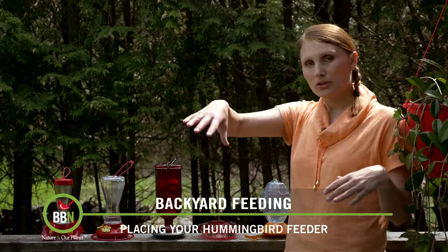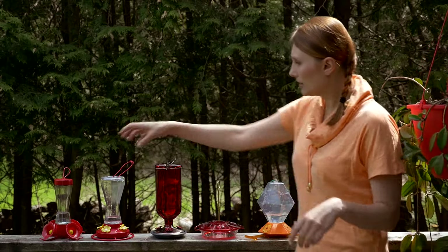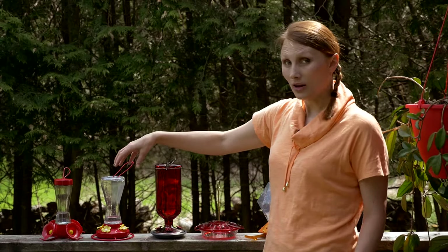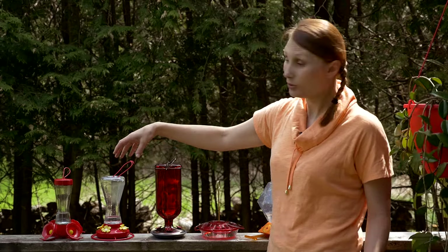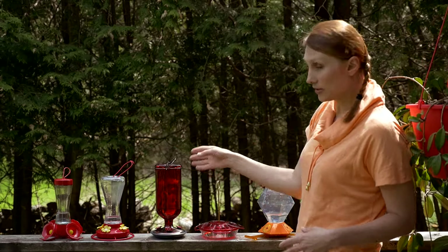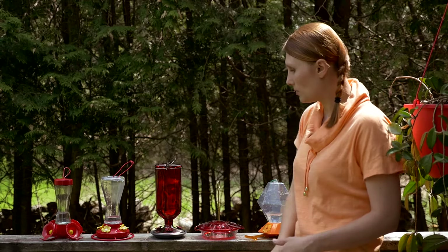I actually like to have one sort of on each corner of my house, and several of them I actually put together. Like this type of hummingbird feeders I put together. Larger birds like chickadees and woodpeckers also come to this type of feeders. The glass feeder, the prettier one, I like to put somewhere where I spend a lot of time, and that's the kitchen for me.